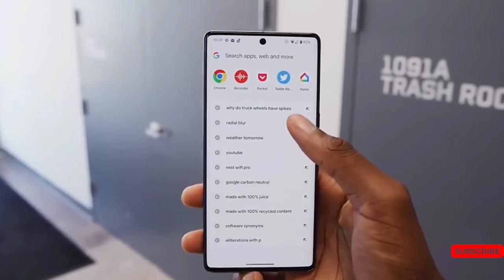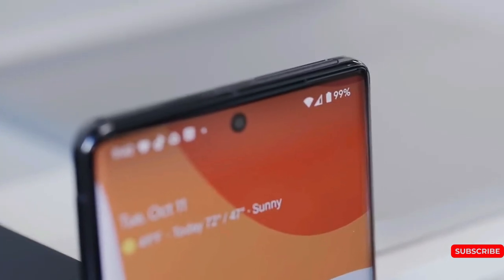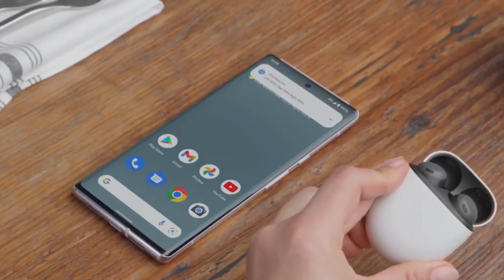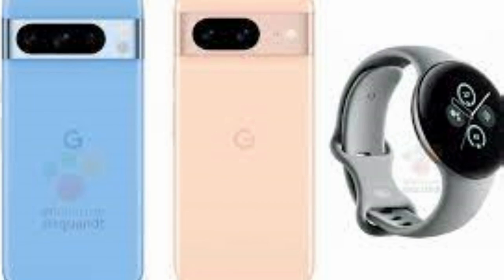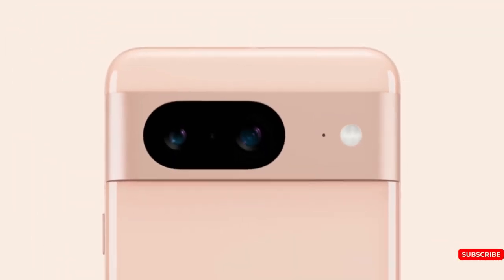To begin, if you pre-order the Pixel 8 Pro, you will receive a new Pixel Watch 2. And considering the Pixel Watch 2 is expected to cost roughly $350, that's a pretty good pre-order value.